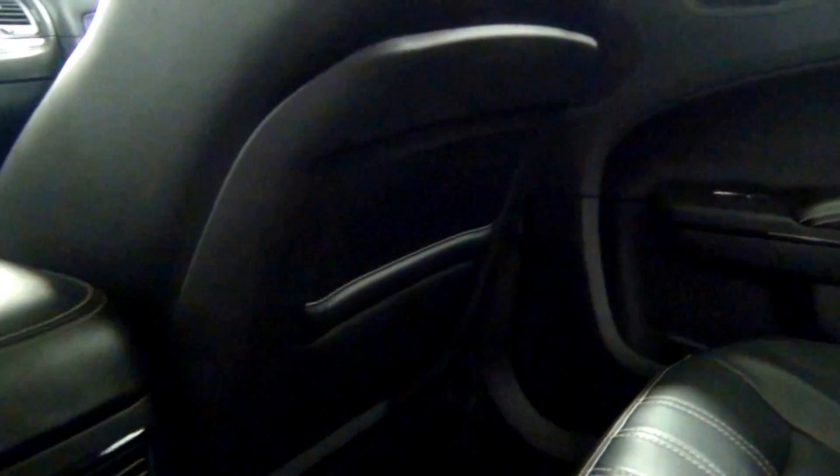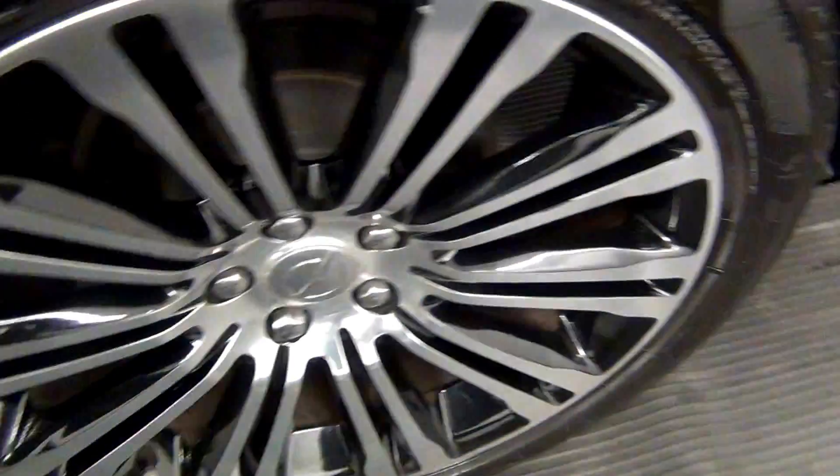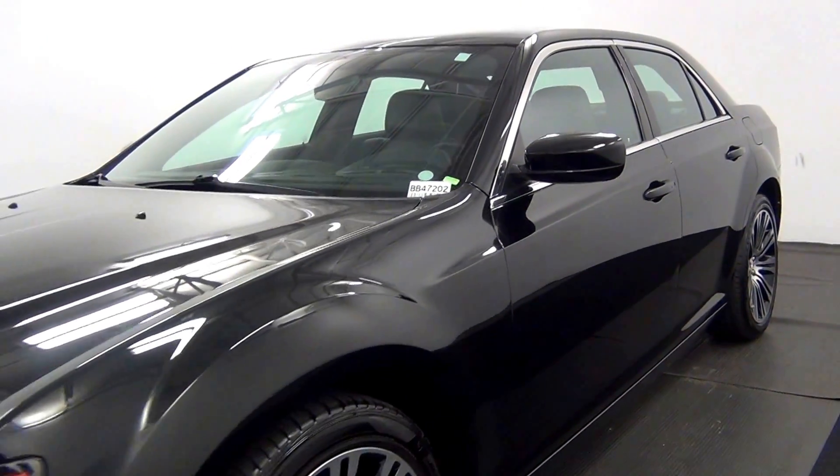The back, double sunroof. And that will end the walk around the 2013 Chrysler 300S.